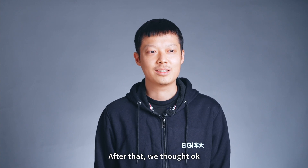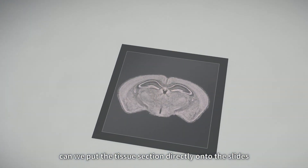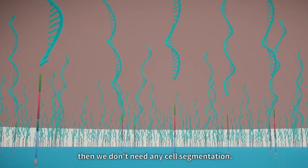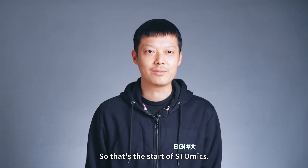So we were thinking: what if we use the sequencing slides for barcoding? And then we thought, can we put tissue sections directly onto the slides? Then we don't need any cell segmentation. That's how StereoSeq got started.